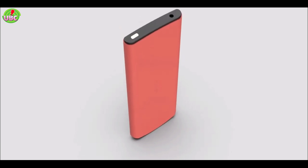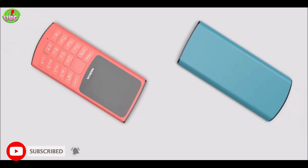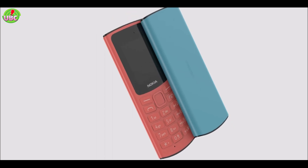The display type is TFT, 65K colors, 1.8-inch series display. Display resolution is 120x60 pixels. Display density is 111 ppi density.